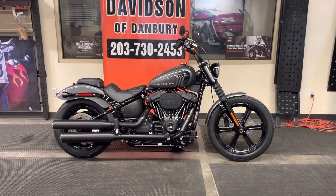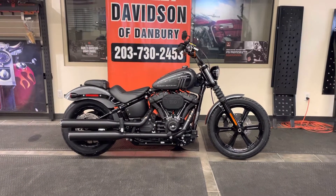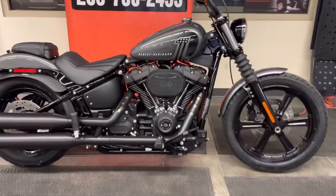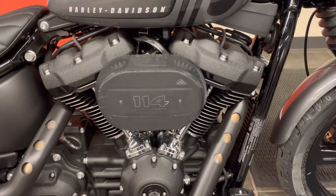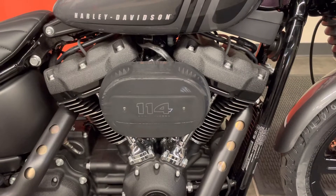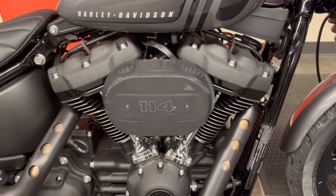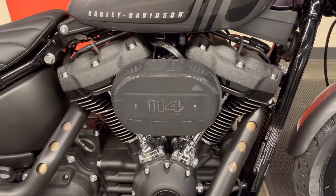Let's go through this 2022 FXBBS Street Bob with the awesome 114 cubic inch Milwaukee 8 engine. Why is it called the Milwaukee 8? It's because it's got eight valves — four per cylinder, two intake valves, two exhaust valves. It allows us to have a flatter combustion chamber, more efficient combustion, more valve area, and lighter valves, so we can use lighter valve springs. It all equates to more performance.